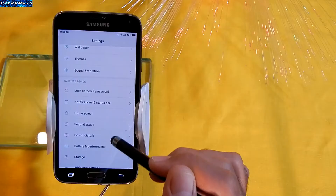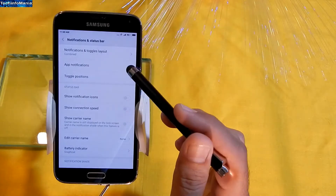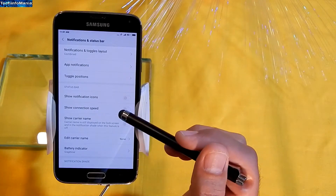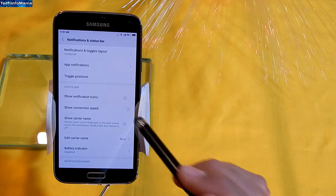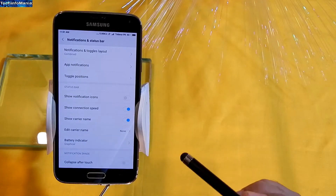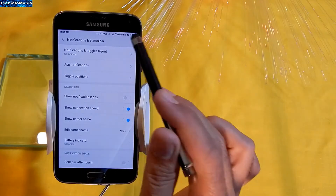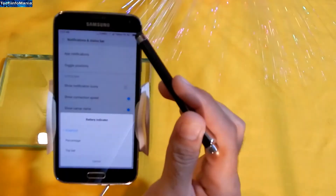Then go to Settings, then to Notifications and Status Bar, and turn on the show carrier name. Also change the battery indicator to percentage. So you'll see your network carrier name on the status bar and battery percentage as well.